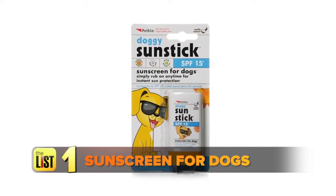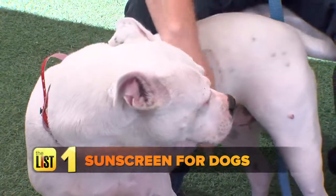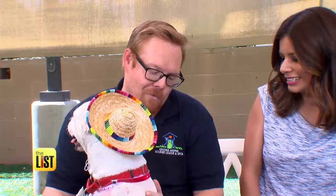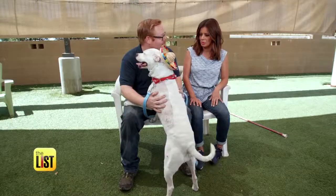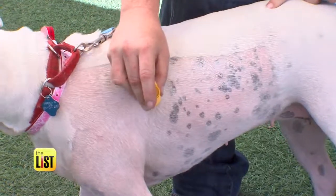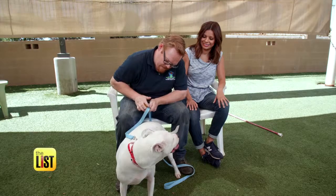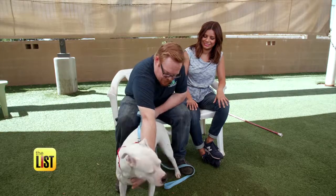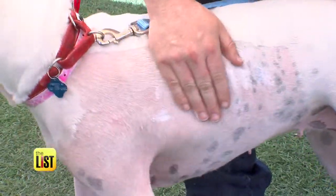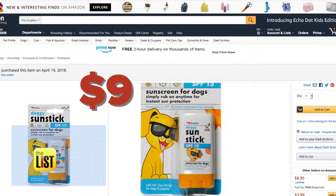We'll start with sunscreen for your dog. Don't laugh — some dogs really need it. Dogs like Snowflake here, who have really short fur or white fur, can get sunburned just as easily as people. It comes in stick form so you can easily apply it. We're just going to rub it on just like this. Michael says to put it everywhere your dog may be exposed — just avoid their mouth.